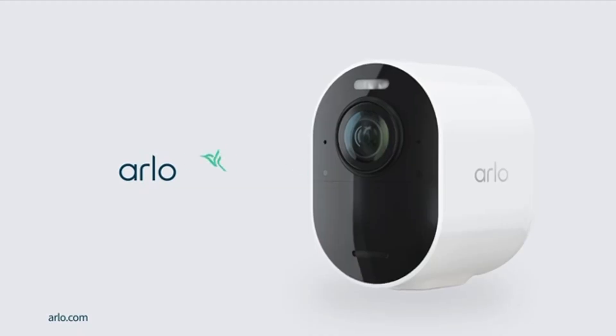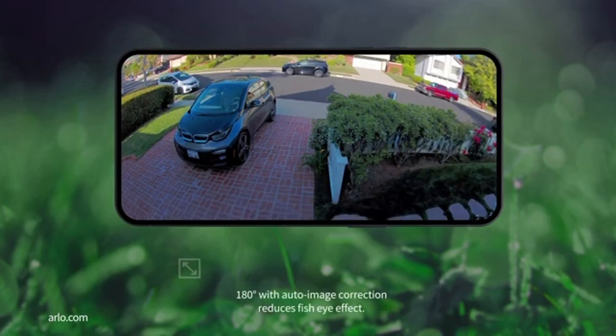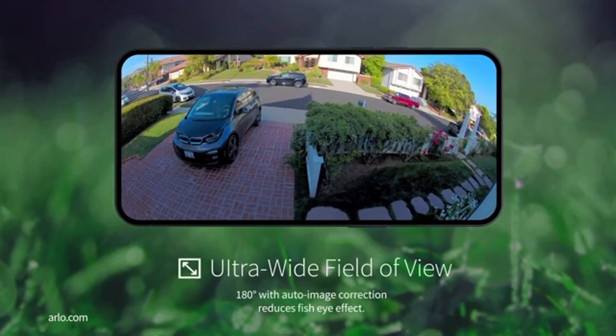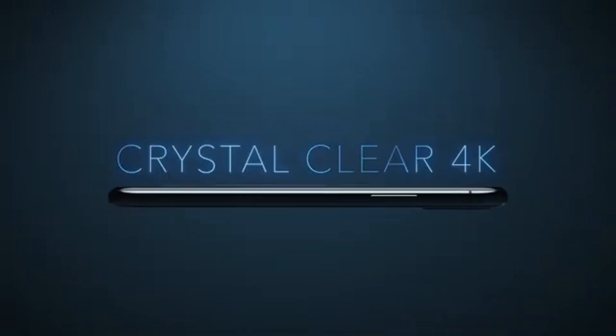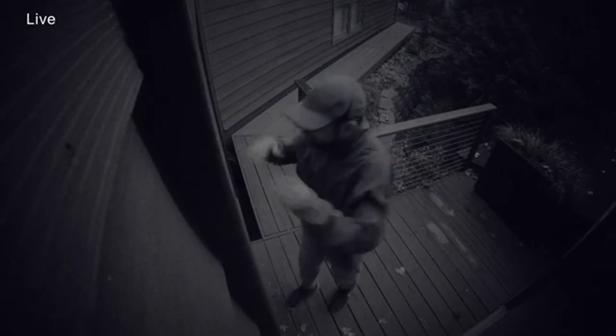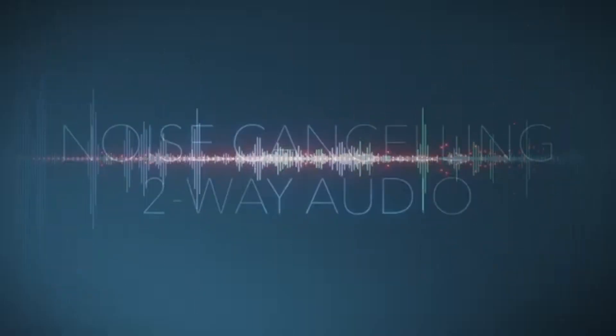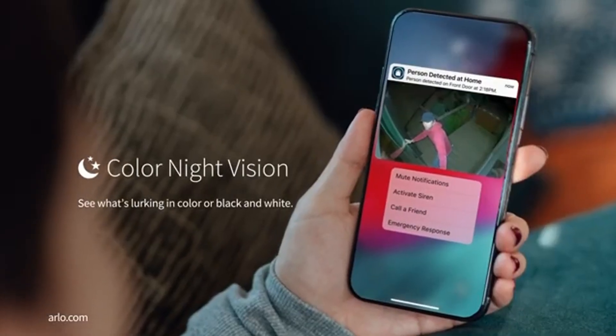First, let's talk about the Arlo Ultra 2. This camera offers 4K resolution, a 180-degree wide angle view, and color night vision. The 4K resolution provides crystal clear video, capturing even the smallest details. Color night vision ensures vibrant and clear images in the dark, and the built-in spotlight enhances night vision for superior protection.